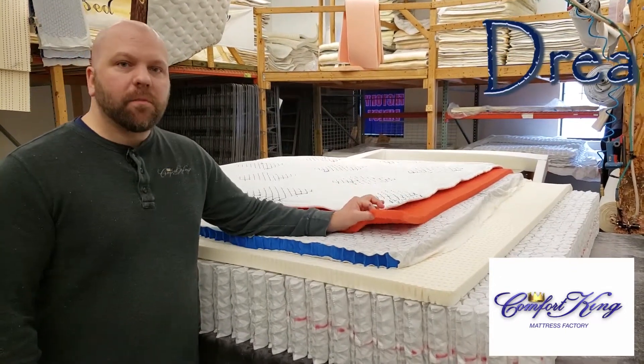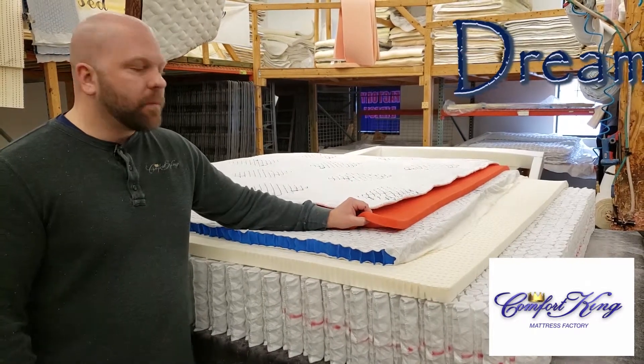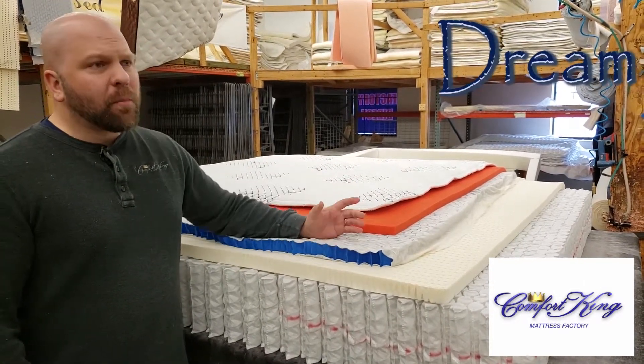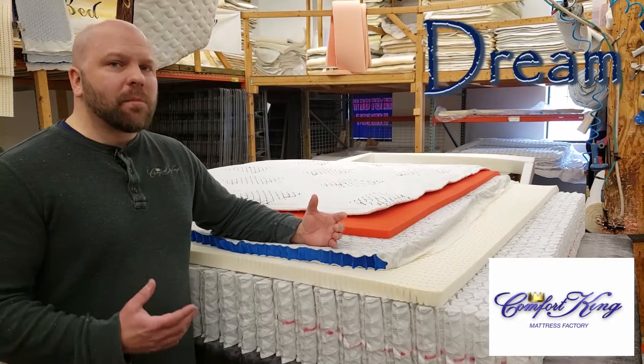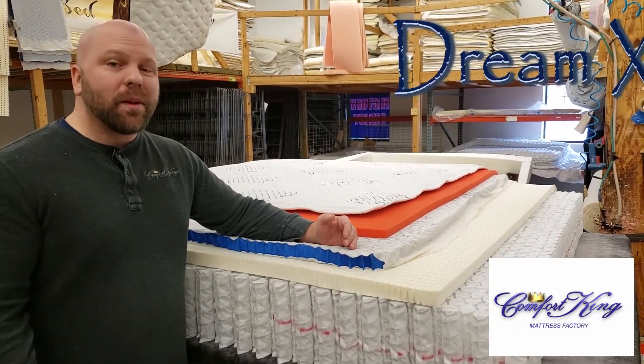Next layer is Flow Foam. This is one inch of what we call Flow Foam Firm. Flow Foam is a unique product — it's going to feel similar to a memory foam without all the negative drawbacks, meaning it is going to be breathable.